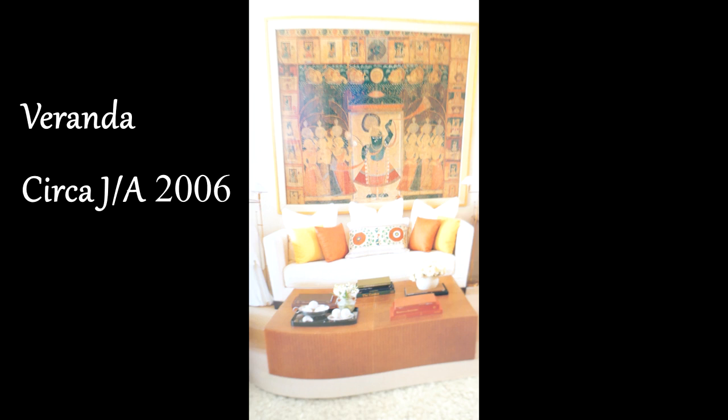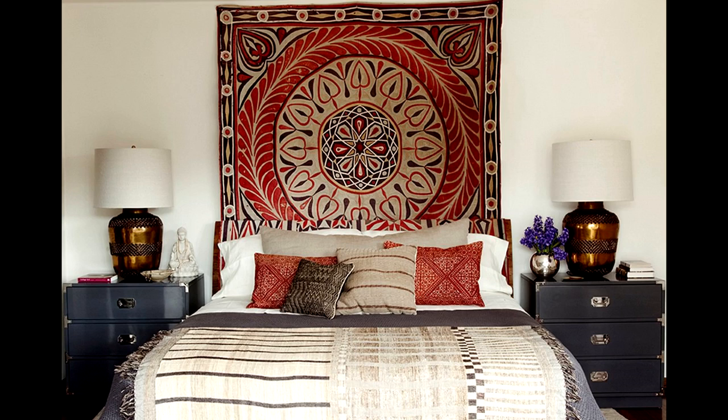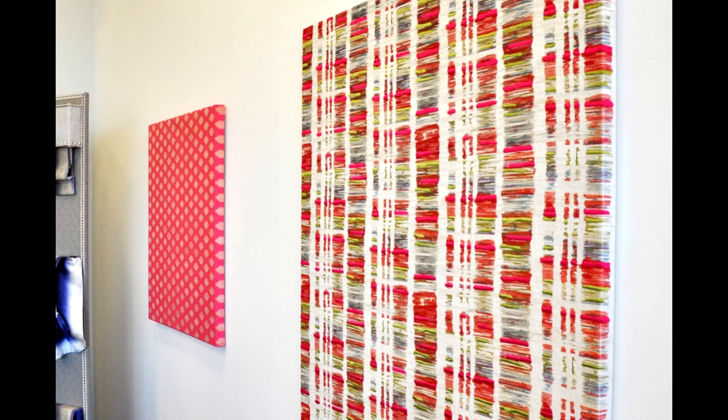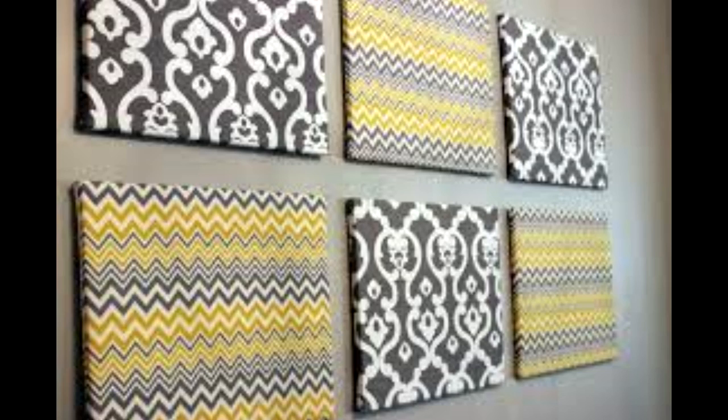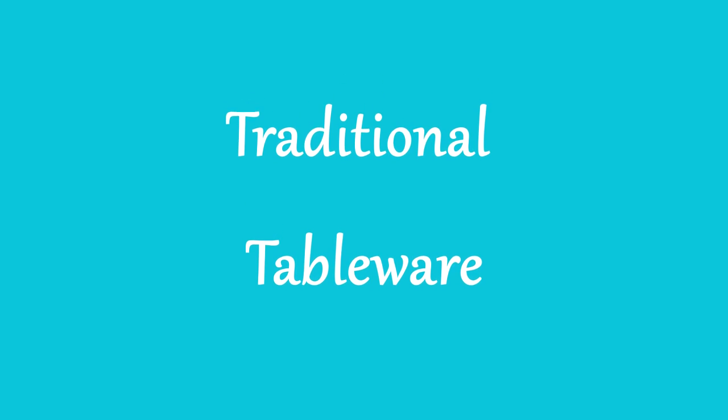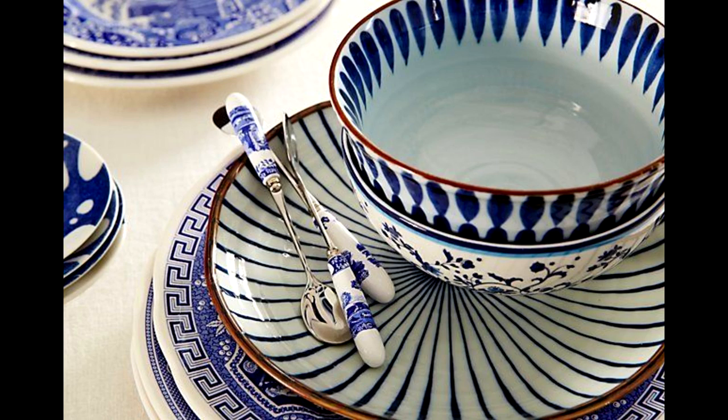Second in this category are tapestries or fabric wall hangings. You can take a tapestry or a large piece of fabric and just hang it on your wall to take up wall space and introduce additional textures and colors. Third in the fabric wall hanging category, you can simply take pieces of beautiful fabric and drape them around canvases to create your very own wall art — and this can be an economical way to treat your walls.